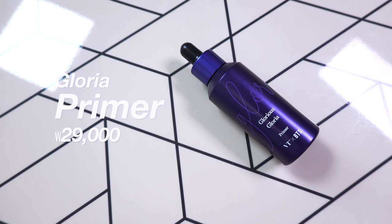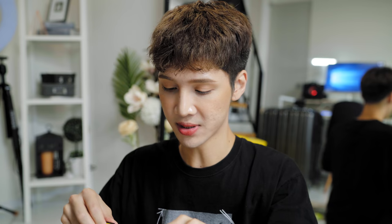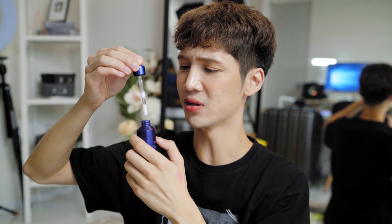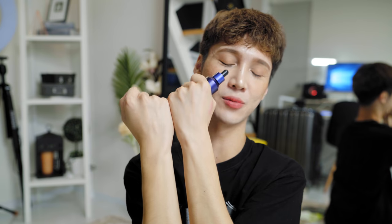Now moving on to the actual makeup products. They've got the Gloria Primer: 'A primer that brightens and shines your skin by its fine aurora pearls. Make your skin glow from the inside.' That sounds promising. The packaging is really nice but it almost feels like there's nothing in there — feels like heavy plastic. It's a dropper. It has a little bit of a lavender sheen but as I'm blending it out it turns into nothing. It doesn't even leave a little bit of a glow. So maybe it's more of a moisturizing primer.